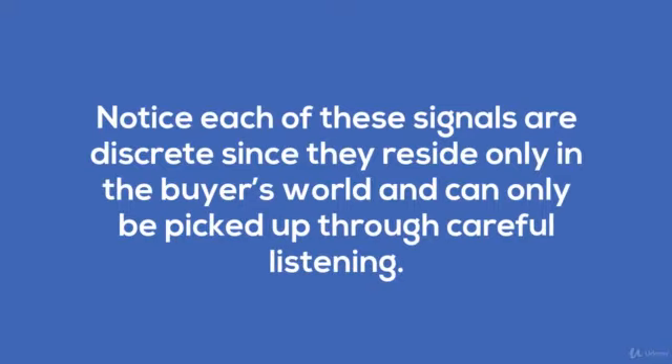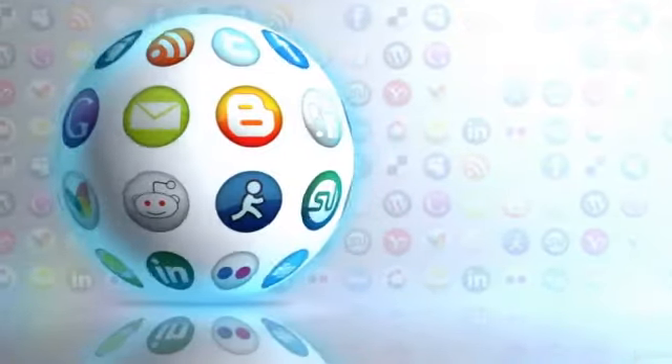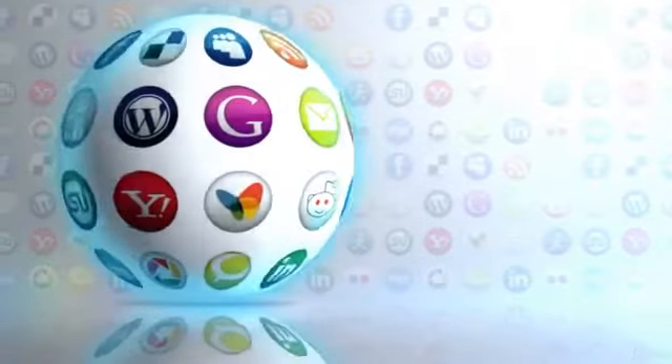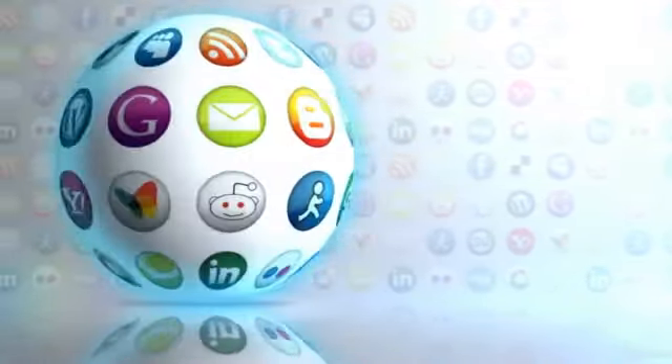Listening for real-time buying signals on multiple social networks will allow you not only to find new leads, but also identify when prospects are at the most important moments of their buying process.